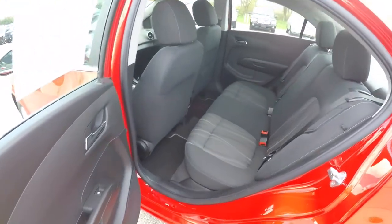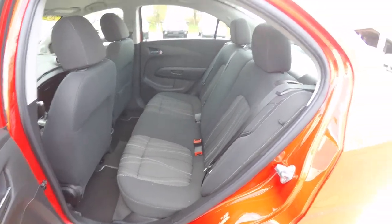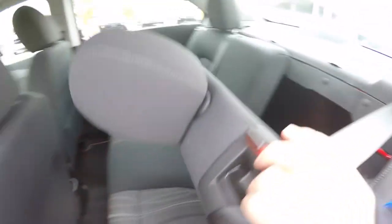Taking a look at the rear seat, it's a 60-40 split folding seat design with height-adjustable head restraints on the outboard seating. Folding the seats is easy — just locate the lever at the top of the seat and pull forward.